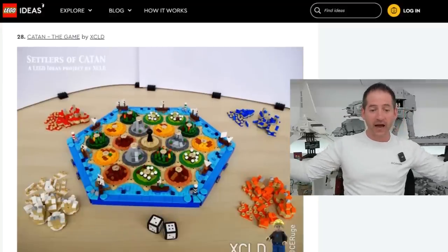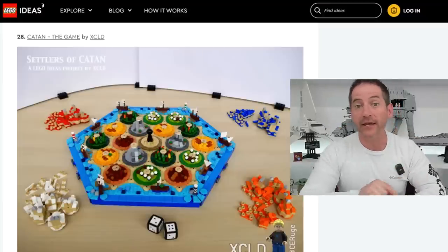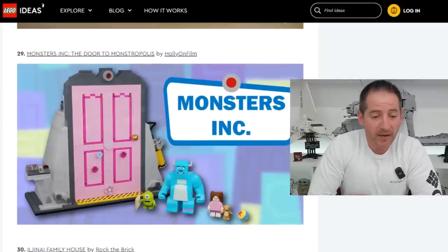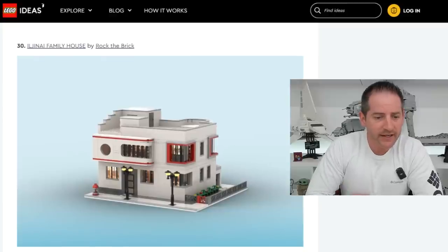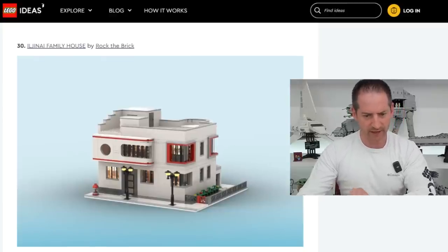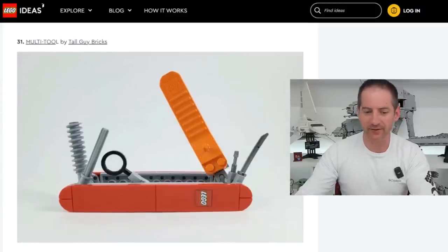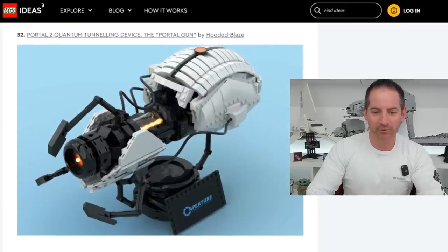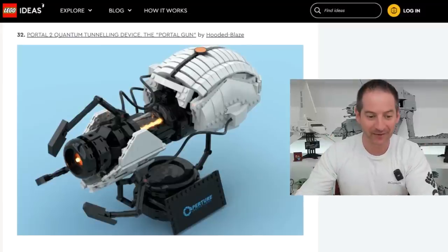Catan the Game — I love Settlers of Catan — by XCLD. Not only would I get this, but I would play it as well. Nice design, fingers crossed that comes out. Monsters Inc., The Door to Monstropolis by Holly on Film — very nice job. Il Genet Family House by Rock the Brick — probably an IP I'm not familiar with, but I like the building. Multi-Tool by Tall Guy Bricks — very clever. The Portal Gun by Hooded Blaze — I think fans of the game would love it absolutely.